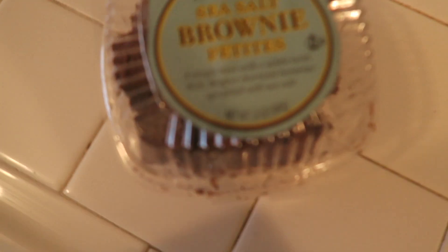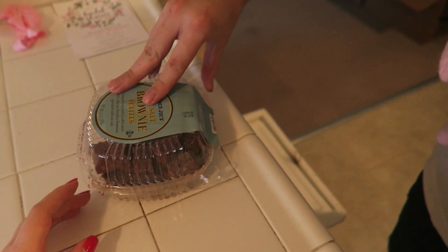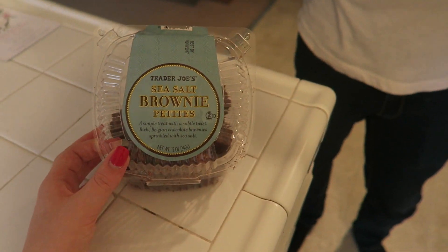Doug's co-worker just came over and she freaking brought us brownies. These are so good! If you guys are on a diet and you want a Trader Joe's recommendation that's totally not necessary, you guys have to get these. I just had one — literally 220 calories for three. This will be my third and they're called Sea Salt Brownies.